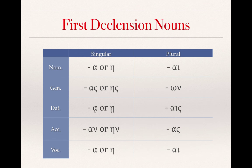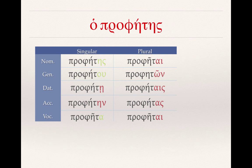Remember that first declension nouns have these endings: ah or eh, os or ace, eh or eh, on or ain, ah or eh, ai, on, ice, os, ai. When we look at a Greek word that is one of these exceptions, like ha prophetes, we can see that for the most part it follows the pattern of that first declension. The exceptions are noted in green. So prophetes, prophetu, prophetetai, prophetain, propheta, prophetai, propheton, prophetais, prophetas, prophetai.